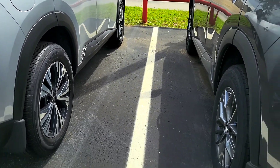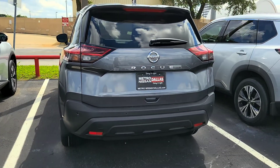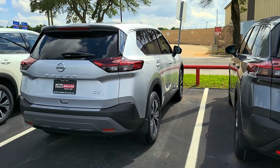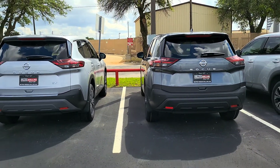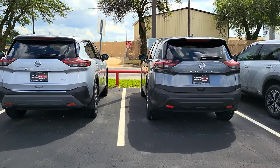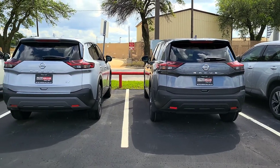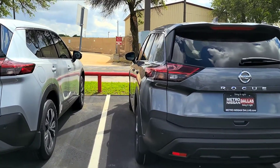So those are the wheel differences. This one is the most basic trim versus the SV. Let's zoom out and see what difference you're getting. You can see a difference in the bumper side, the trunk, and a lot of difference in the accents.